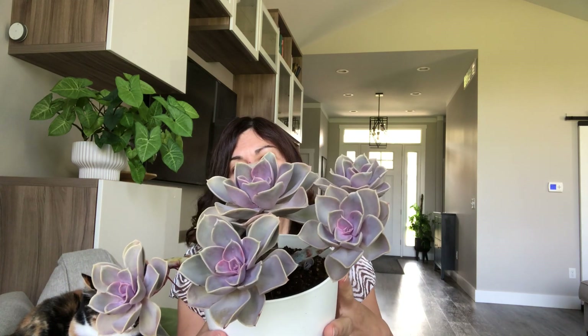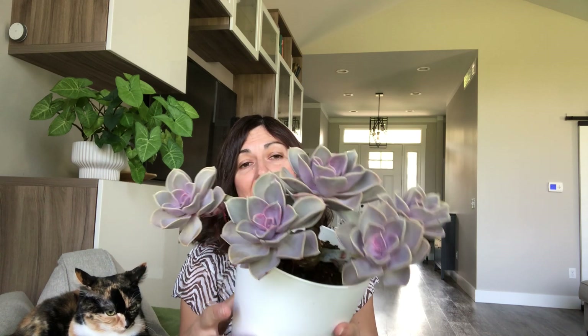My number two most favorite succulent is Echeveria. I have here Echeveria Pearl von Nurnberg. There are so many gorgeous Echeverias, but I still really love this one so much. And I know I love it because I always have so many of this Echeveria. All of my favorites — I noticed that I always have multiple propagations of the same plant.